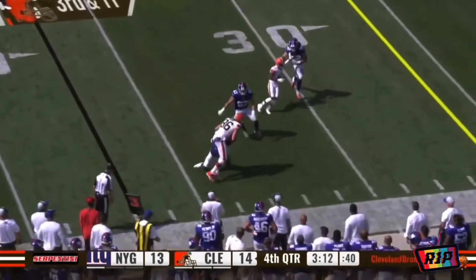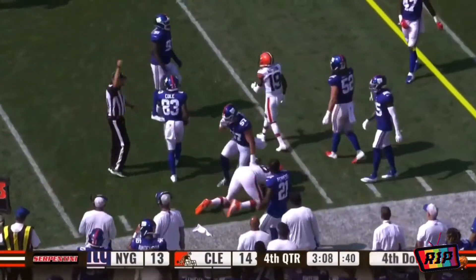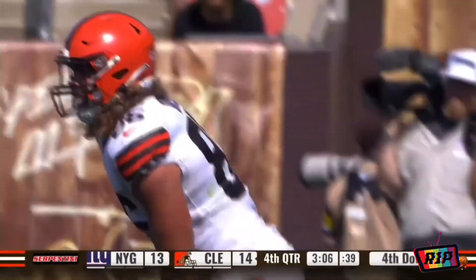Laletta — one-handed grab by Connor Davis, and he's down to the 31. He stays in bounds, which is what they want him to do as we wind under three minutes.